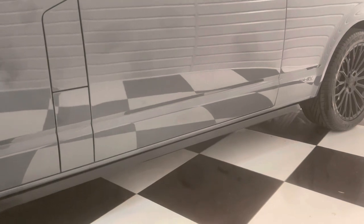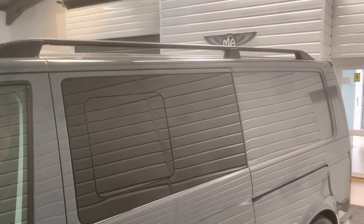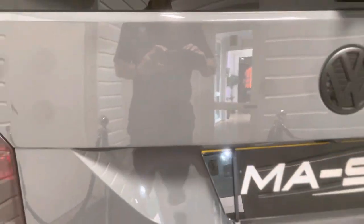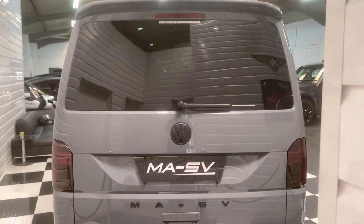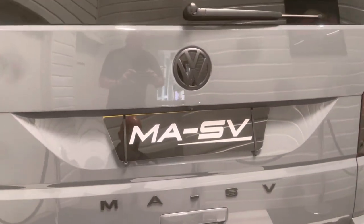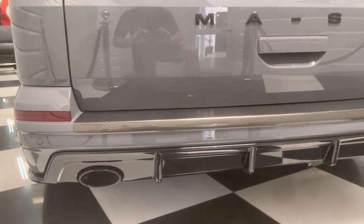This one's got the matte trapezoid sidebars and aluminium roof rails too. Smoke pack as well, so the rear lights and lenses have all been smoked to match in with the gloss black pack. High level rear spoiler there, MASV detailing, and this one's got the LVR rear bumper. Really looks super.